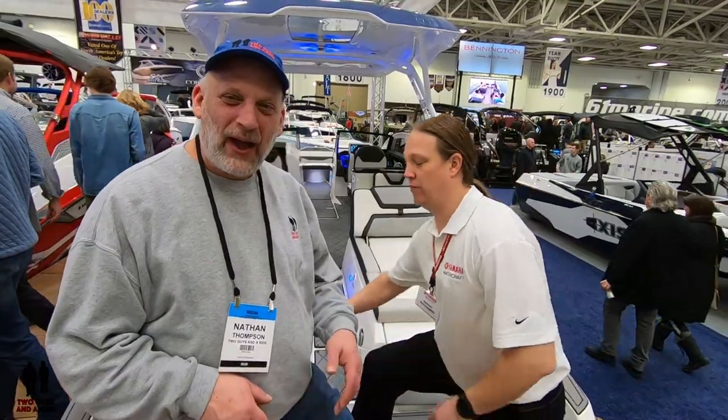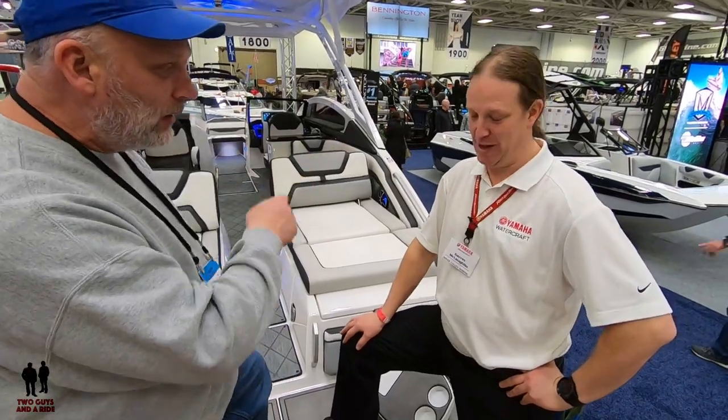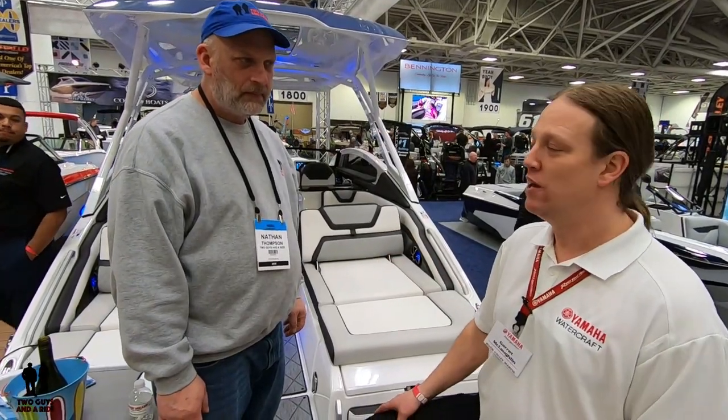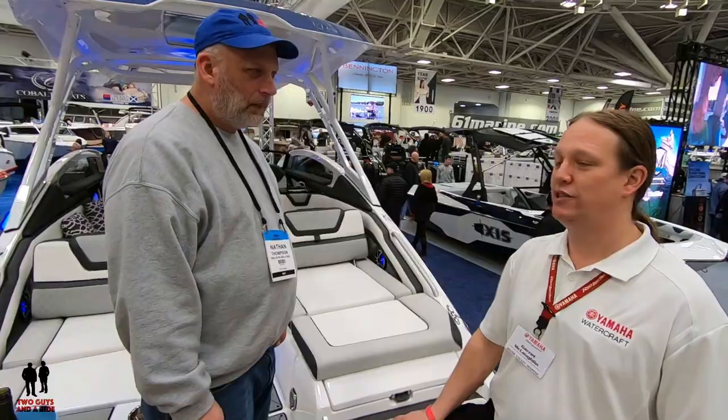I'm Nathan with Two Guys on a Ride, and today we're back with our friend Garrett from River Valley Marine. Last year we featured a Yamaha boat, and today they've got another — it's actually the boat of the show. It's the Yamaha 275 SD — top of the food chain for Yamaha, and one of the bigger and better boats out in business right now.